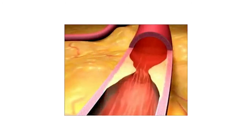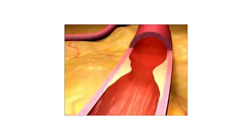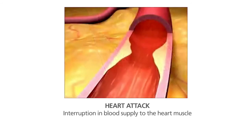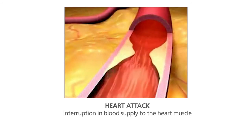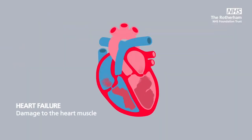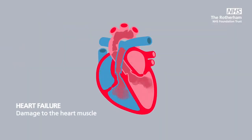Sometimes people get mixed up between a heart attack and heart failure. Think of a heart attack as an interruption in blood supply to the heart muscle, and think of heart failure as a destination — the damage to the muscle.